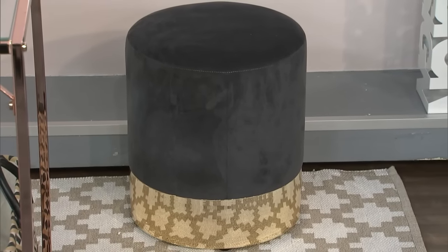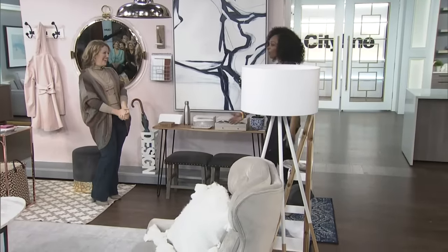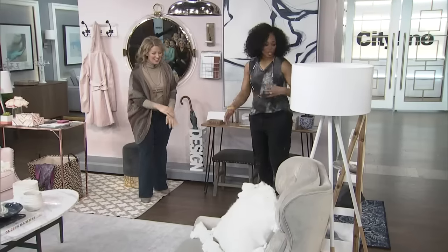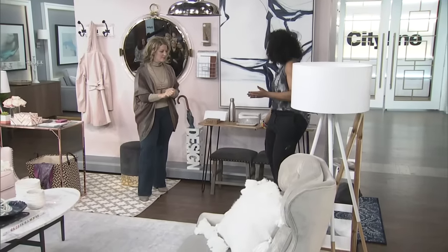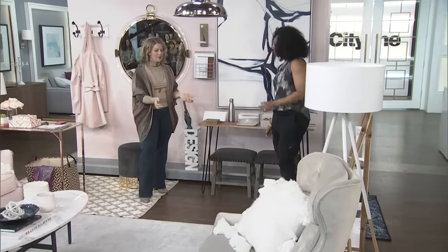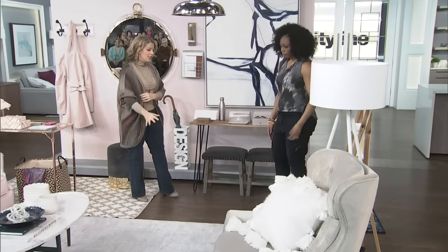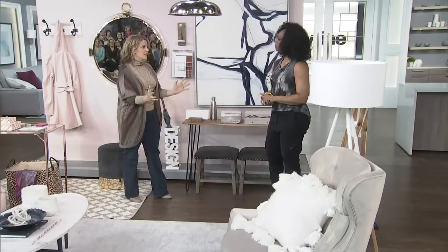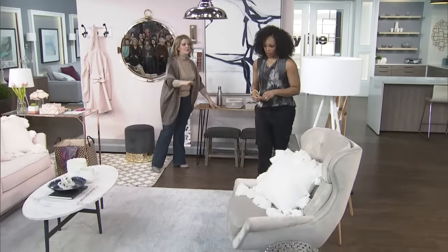Now we're going to go over to the second look. In this space you've done the same thing but almost flipped it, with the console table on this side. This look is a little bit more natural and mid-century modern. Here we're not creating a hallway — it's one space. We know this is the entryway, but it's very cohesive with the rest of the look.